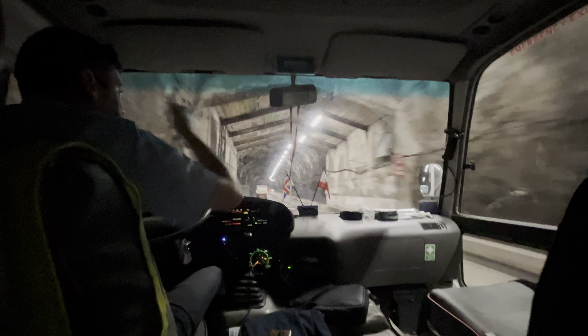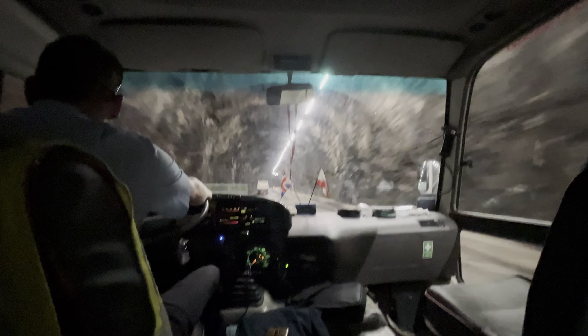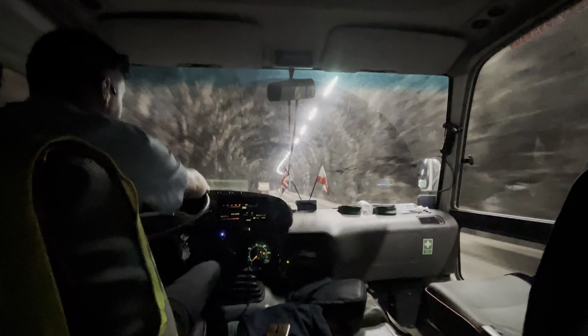Before this was built, the two little tunnels were two-way — accidents left, right and centre. That's the only reason this was built.